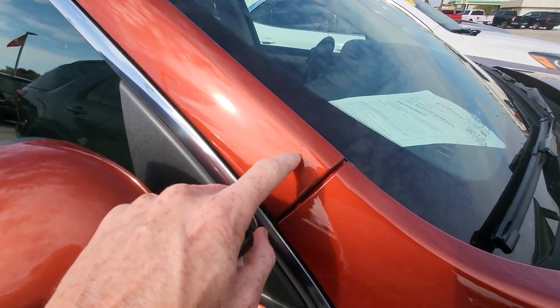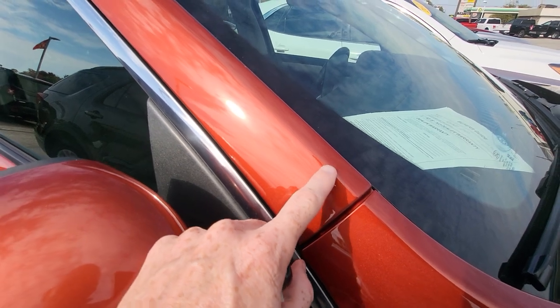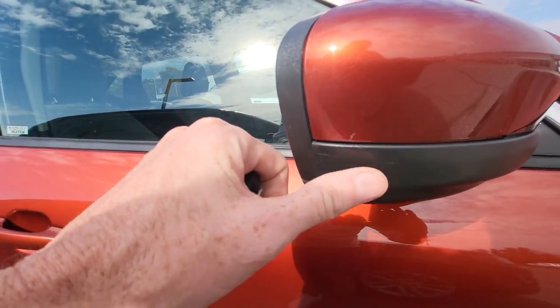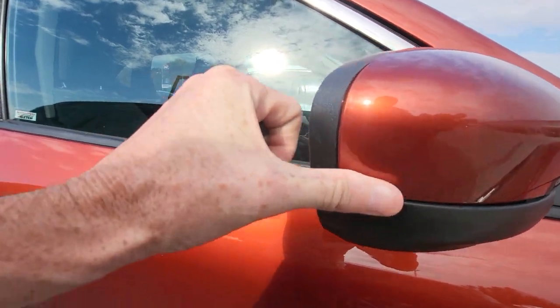It does look like somebody actually touched it up a little bit — must have been maybe a rock chip as well right there on the A-pillar. Very small little scuff here on the mirror, but it's just coming off with my finger.